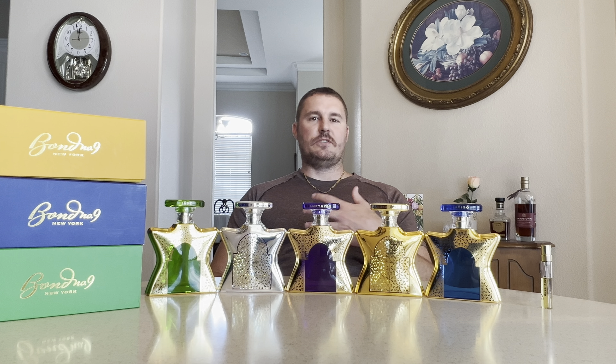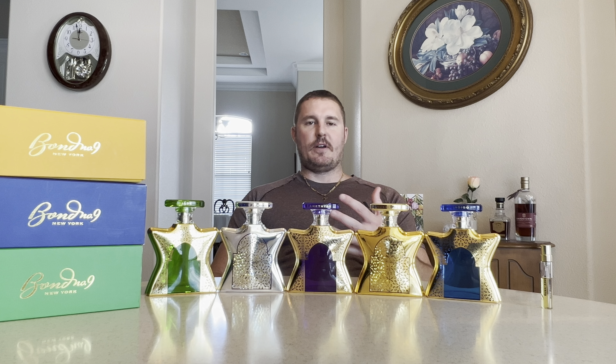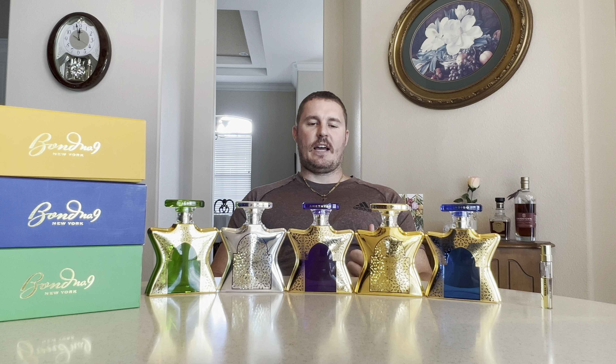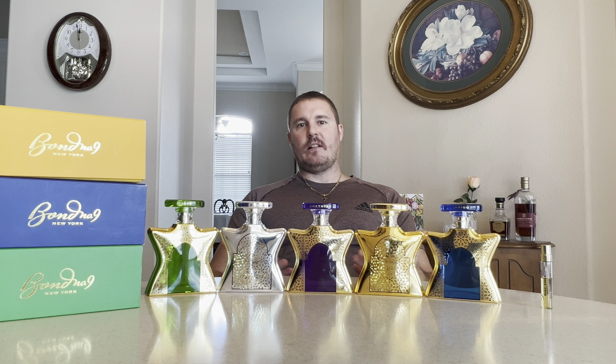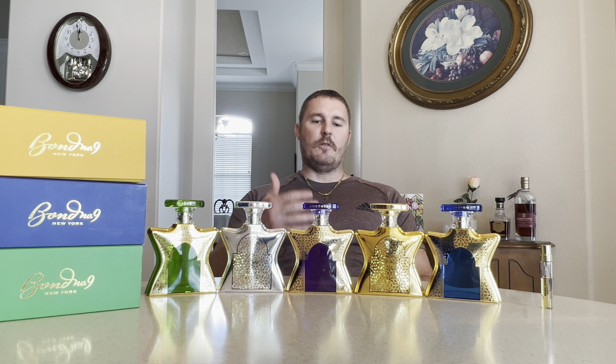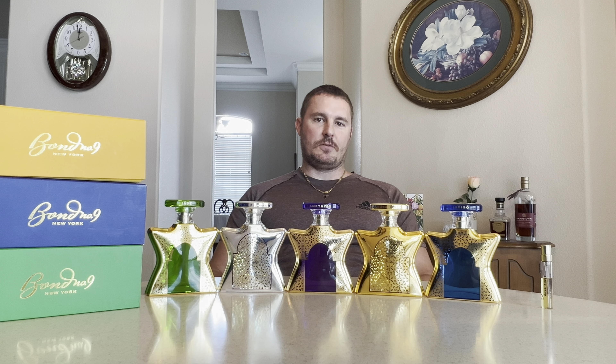These aren't ranked in any particular order. These are just the ones that I've chosen to buy with my own money. I think I've tried every single one from the Dubai series besides either Garnet or Ruby — I forget which one. But I haven't really had one that I've not liked. There are just some that fit my collection better than others, and some I personally prefer over others. Feel free to leave your top five from the Dubai series down below.